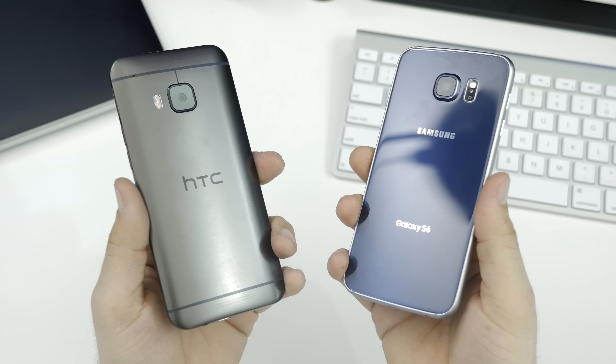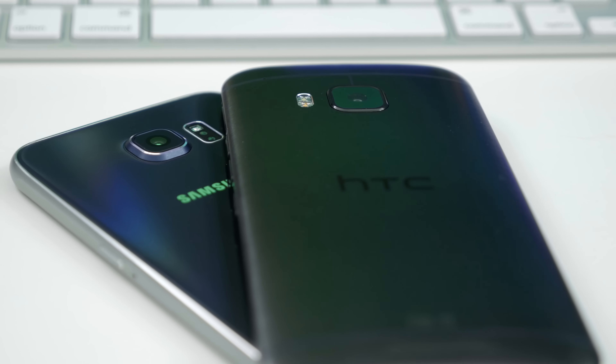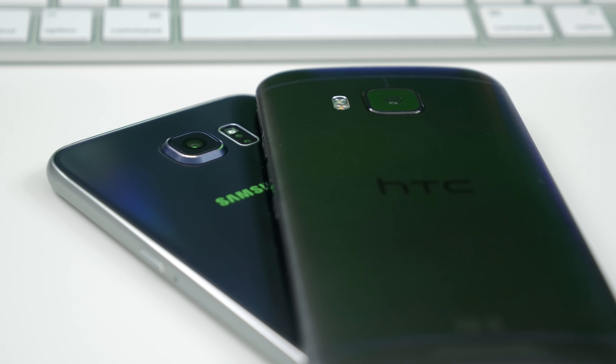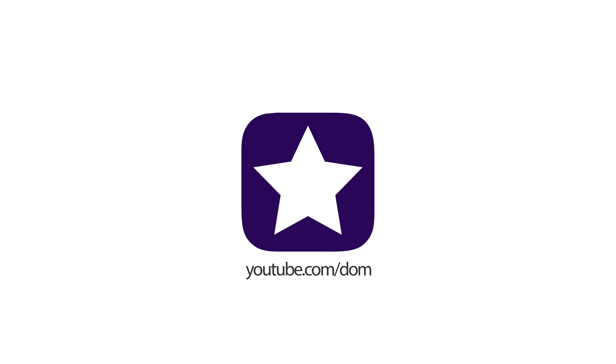What's going on everyone, this is Dom, and today we're taking a look at two of the latest Android flagship smartphones to hit the market. Samsung's Galaxy S6 and HTC's One M9 are in a tough battle to the top, but which one will win the fight? Well, let's go ahead and find out.